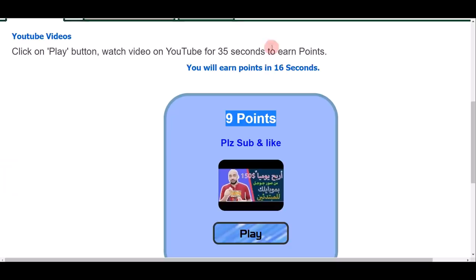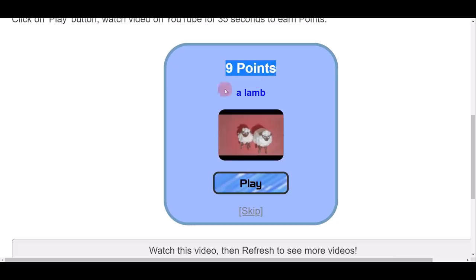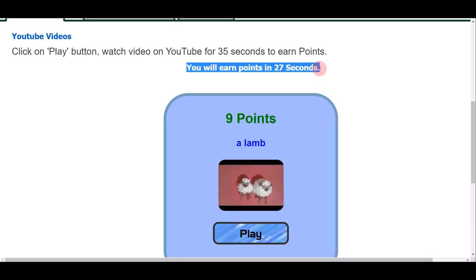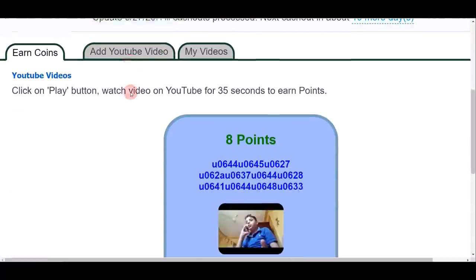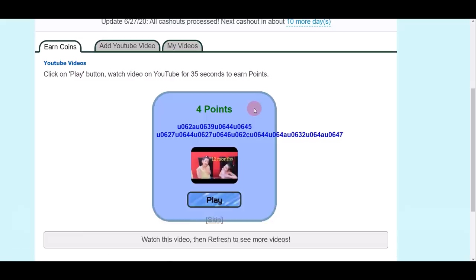When you go back to the website, a 35-second countdown starts. You don't actually have to watch the video — you can pause it and just wait for the 35-second timer to reach zero on the website. On my new account I already have 87 points just from doing this. After clicking Play on another video and waiting again, you can see points are added to my balance — now at 96 points. The site keeps refreshing the next video for you to continue earning.